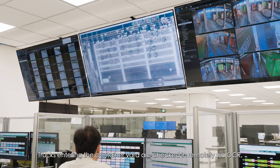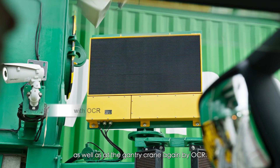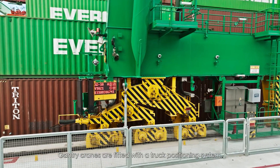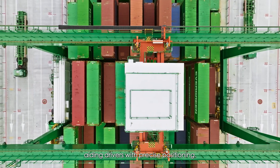Trucks entering the container yard are checked in remotely via OCR, as well as at the gantry crane again by OCR. Gantry cranes are fitted with a truck positioning system, aiding drivers with precise positioning.